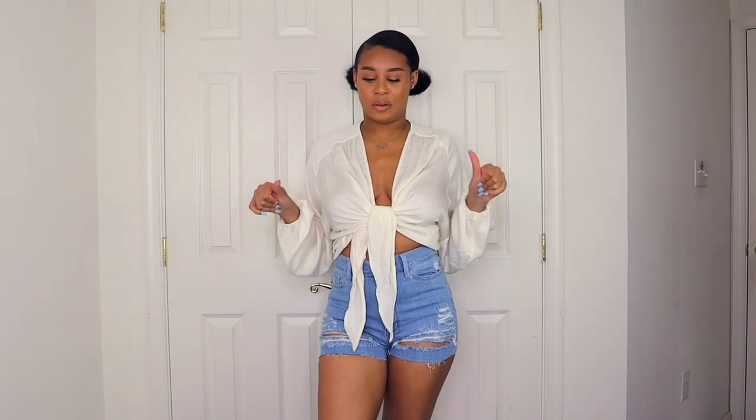Welcome back to my channel, it's Naela. I know it's been a minute since I uploaded, but I needed a little break and I had to get my hair together, so that's why you see my hair in these little buns. This is another haul — I know I'm doing hauls back to back, but I just need to show y'all how bomb these clothes are. These are from Fashion Nova.